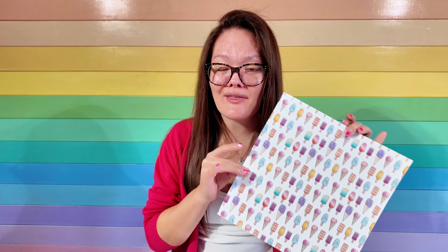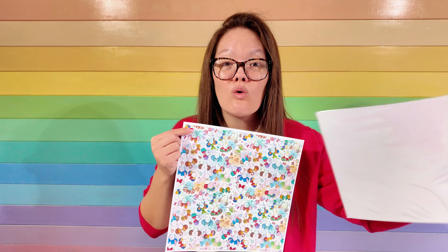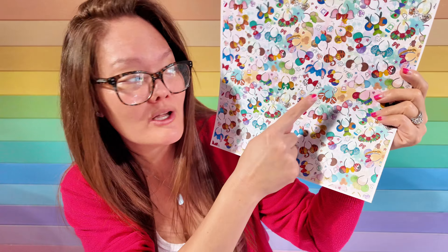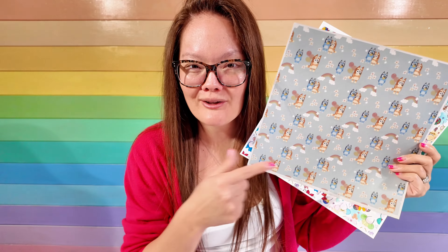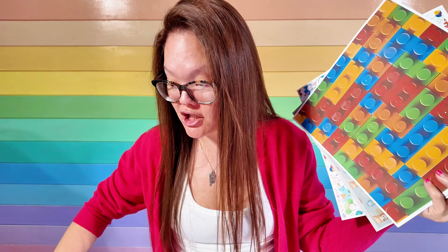Why buy thin paper when we can just customize plain white cardstock that's nice and thick into our own scrapbook paper? I took a 10-pack of my plain white cardstock and created my own 12-inch scrapbook paper, customized exactly the way I wanted. I also printed this on my light gray cardstock — this is Bluey. You can't find Bluey scrapbook paper at the craft stores, but we can customize and print our own. I also printed some Legos and a cute floral I found off a website.